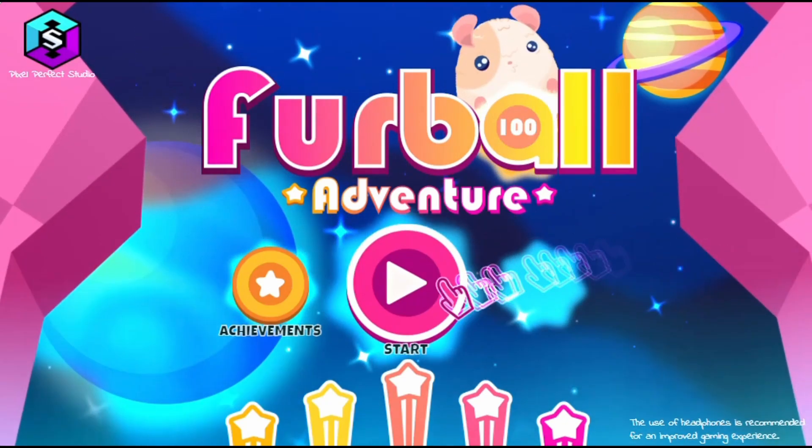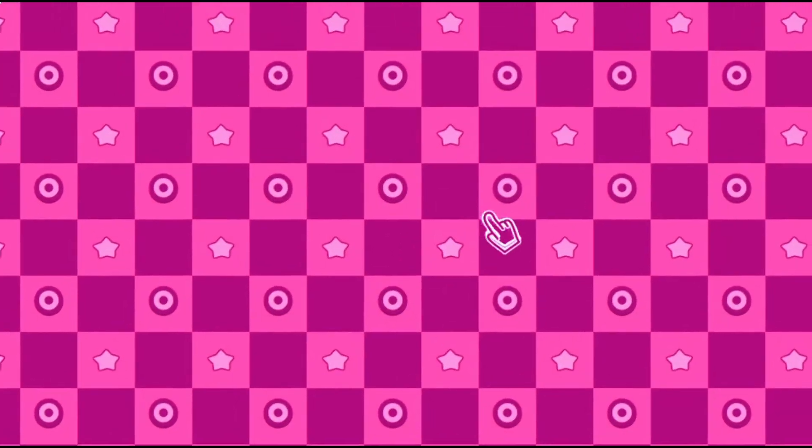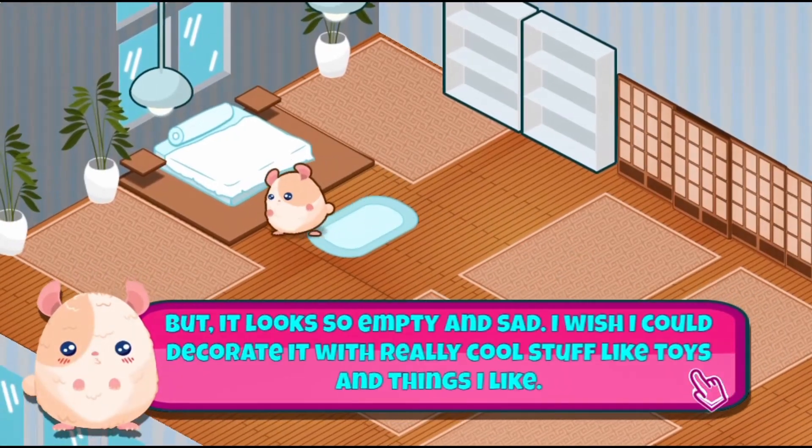Legends of Learning presents the Furball Adventure Game. This is a science game that makes learning about the structure of matter fun and easy to understand.